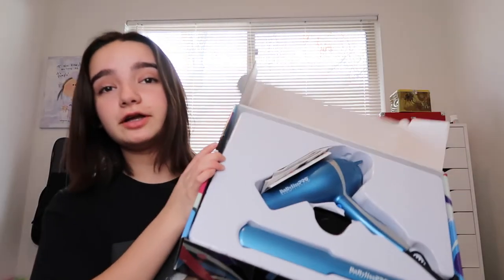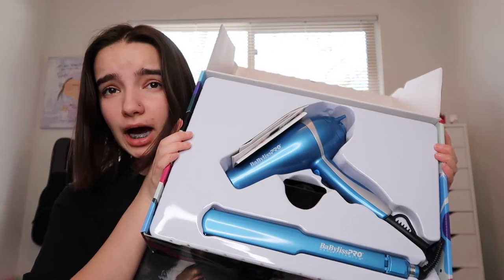Last but not least from my mother, she got me a duo kit — a hair straightener and a blow dryer. I really needed this because I kept taking my mother's hair straightener. I usually air dry my hair, but I think both of these are necessities. I've been taking my mom's straightener to curl my hair and I just want to learn how to do it on my own.